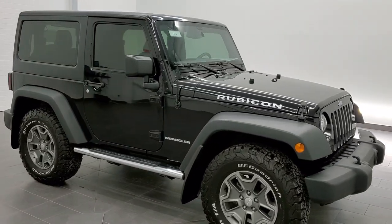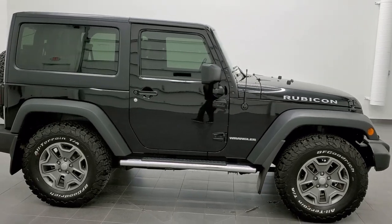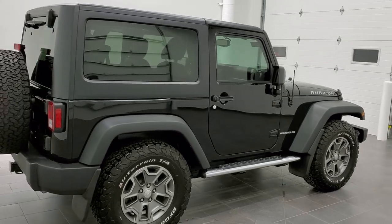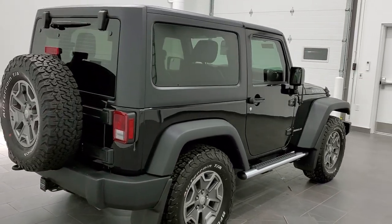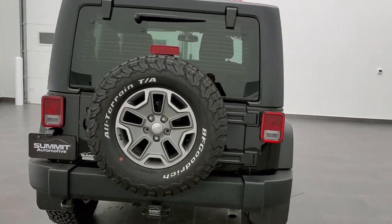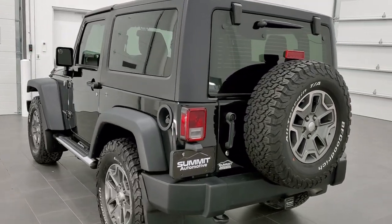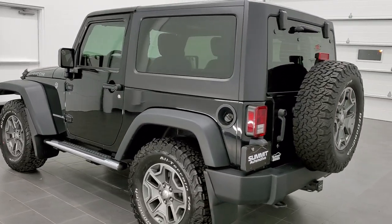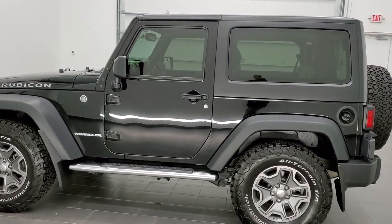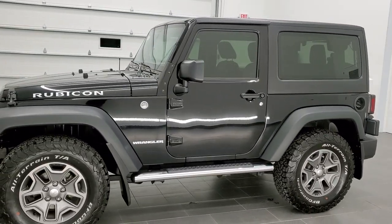This is stock number 11216. We are here at Summit Automotive in Fond du Lac, Wisconsin, your new and used Jeep and Jeep Wrangler headquarters. Today we are checking out this super clean 2017 Jeep Wrangler Rubicon 2-door. This vehicle has the award-winning 3.6 liter Pentastar V6 motor. It has been fully safetyed and inspected by our service shop, has a fresh oil and filter change, and all the fluids have been checked and topped off. This Jeep is 100% ready to go.